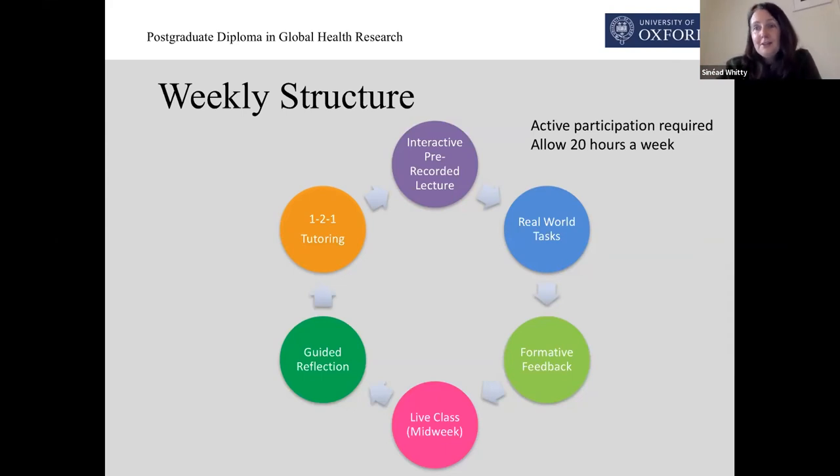That's followed up then by an individual guided reflection where you will write up a really short note on what you learned, why it's important to you, and what you're going to do with this new knowledge or skills that you've gained this week. It could be that you've realized that at your site you're already implementing best practice — that's a wonderful thing to share with your own team at work. Or it could be that you want to implement some change in your workplace and you're not sure who you might need to bring on board. You can talk out those particular questions with your own personal tutor and you get one-to-one feedback on that guided reflection.